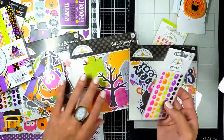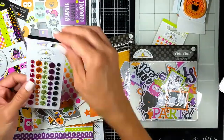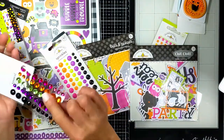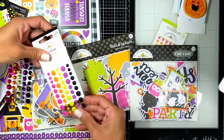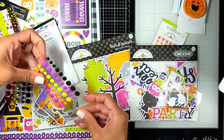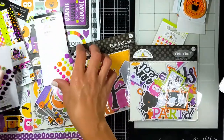I also got these — more stickers. These are the jewels, these are the enamel dots. Look how beautiful the colors are, also matching with everything. You'll have the shocking pink, purple, black, green, and orange. Same thing here but a different hue — basically the same colors. How awesome is that? So beautiful — I'm a big fan of enamel dots, they're so pretty.